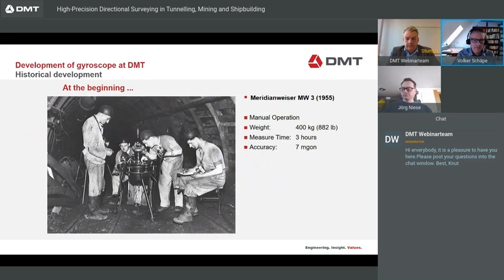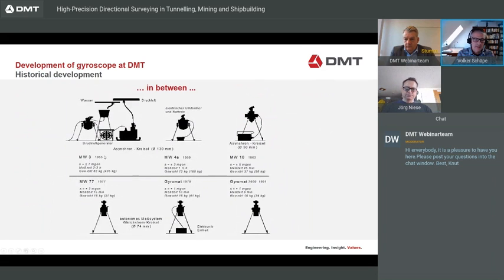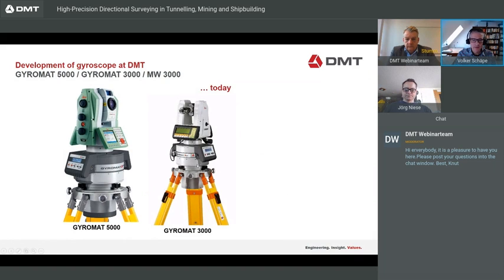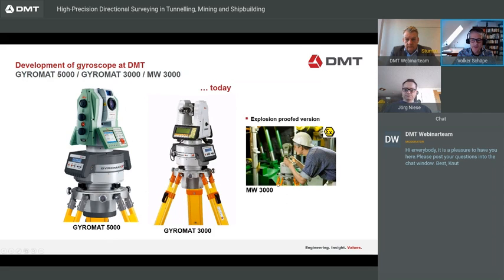At DMT, we have a long history of developing gyro systems. Here you see a picture from 1955 with a Meridianweiser MW3 — that instrument had a weight of 400 kilograms, a measuring time of three hours, and an accuracy of 7 milligon. Between then and today, we have made a lot of developments through stages in 1955, 1959, 1963, and so on. Today we have the Gyromat 5000 at 0.8 milligon accuracy, the Gyromat 3000 at 1 milligon accuracy, and the MW3000 — an explosion-proof gyro for coal mines or hazardous atmospheres — at 2 milligon accuracy.